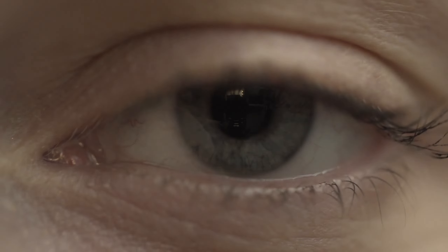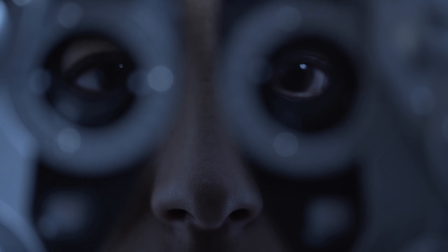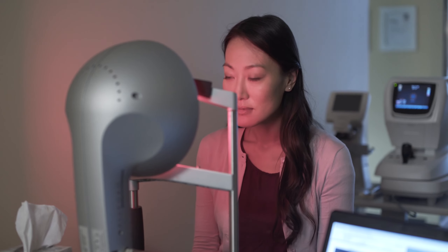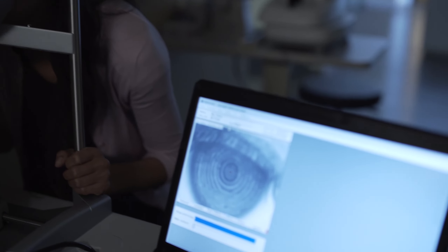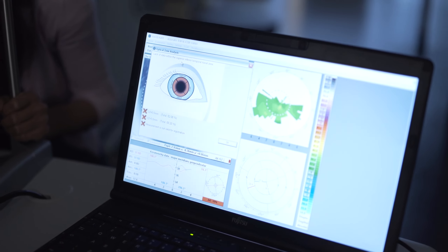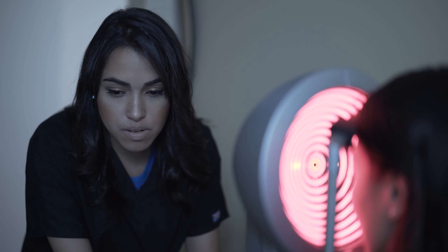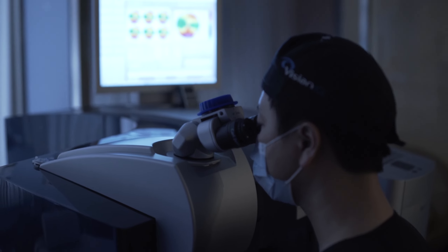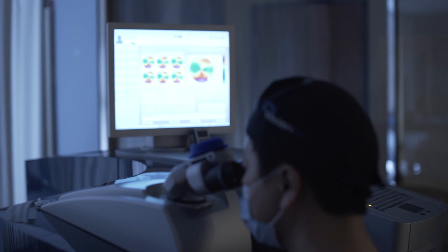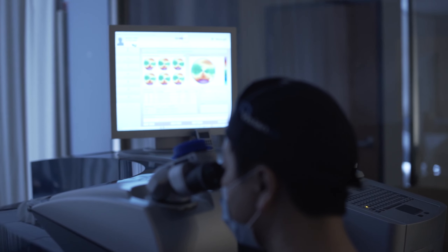Topography-guided custom ablation, or TCAT, is LASIK at its highest level of precision. Utilizing the most advanced mapping device called the VarioTopolizer, 22,000 reference points on the cornea are measured to detect the most subtle abnormalities called high order aberrations. This data is then transferred to the WaveLight EX500 excimer laser for truly customized laser vision correction.